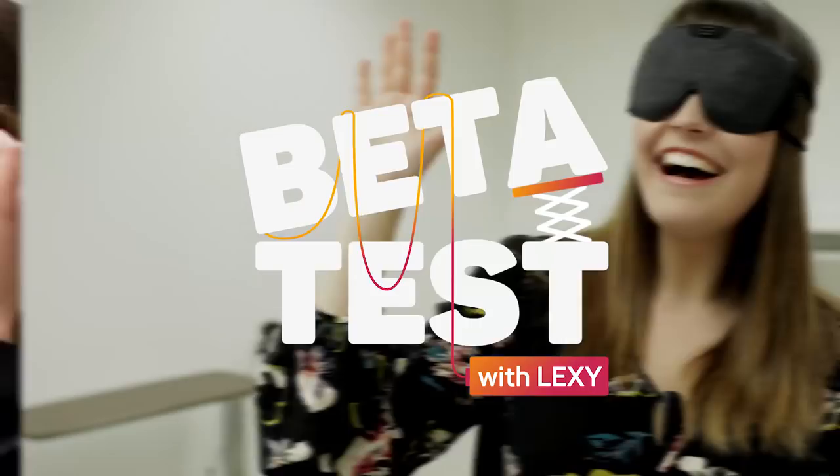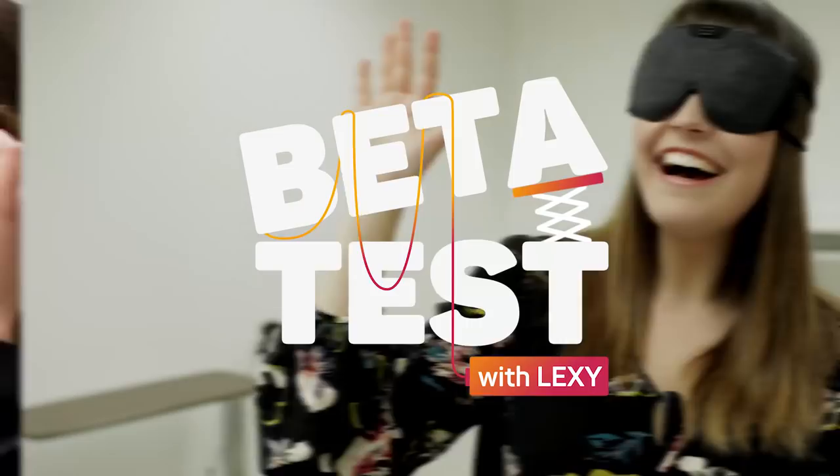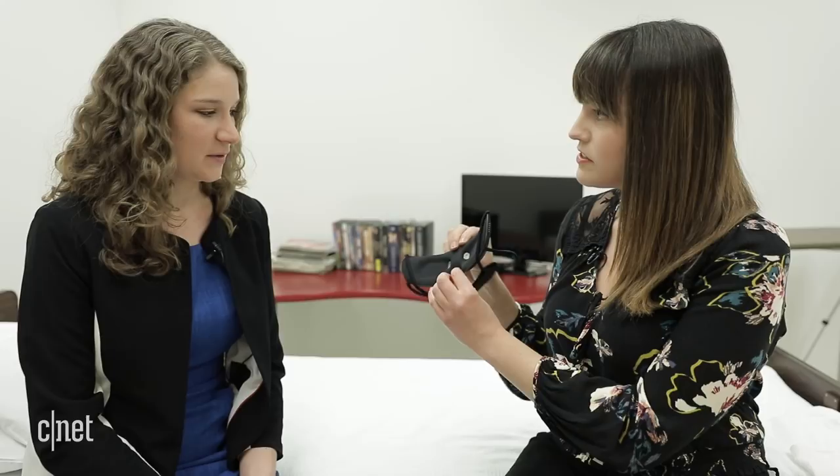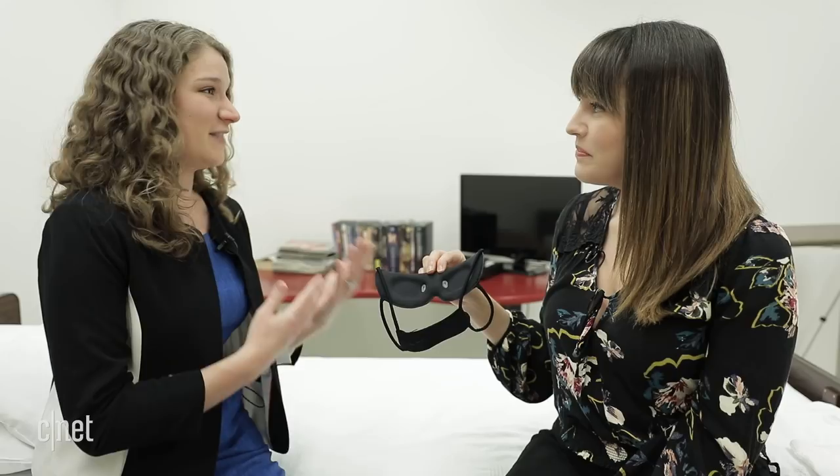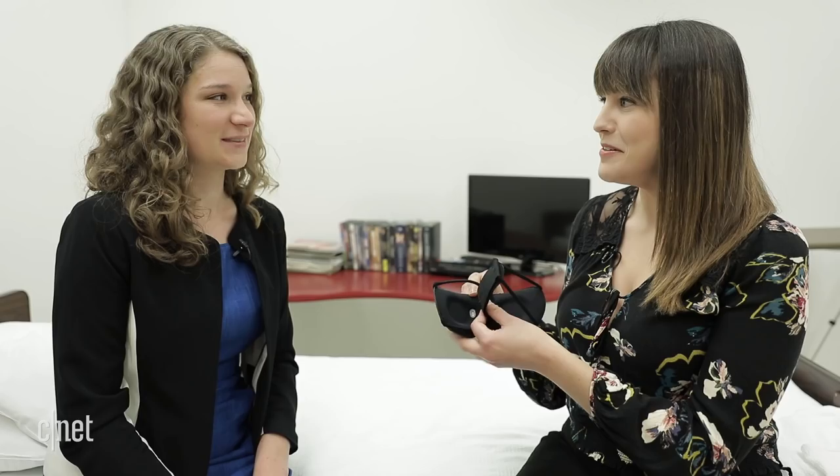Tell me all about this. I noticed it doesn't look like your average sleep mask. Yeah, so for us having the sleep mask be comfortable was paramount but the real technology is in the hardware. We use this hardware module to emit short light pulses during the night. That tells your body the sun is up when it's not and in that way we can actually hack your biological system. So how much can you hack that biological system? Like how many time zones can I effectively compensate for in one session? On average we can adjust people three to four hours in a single night.